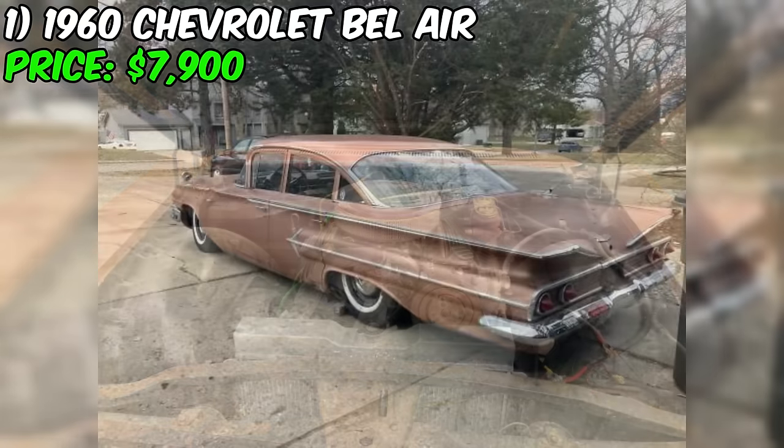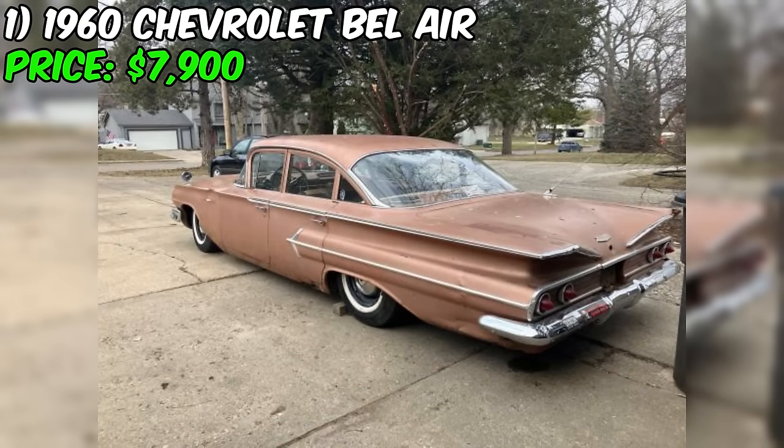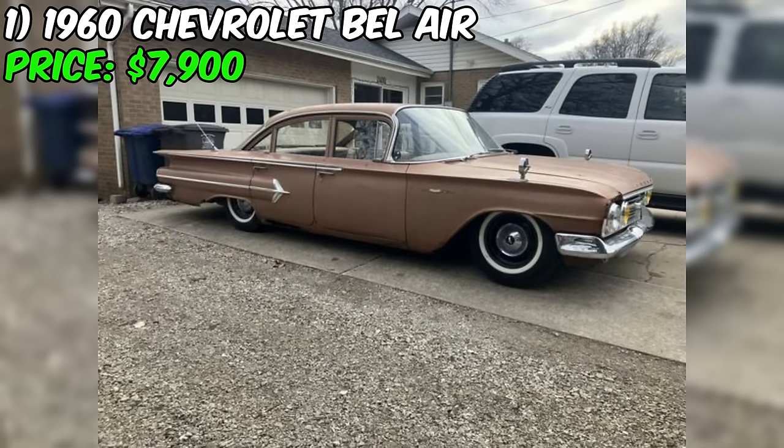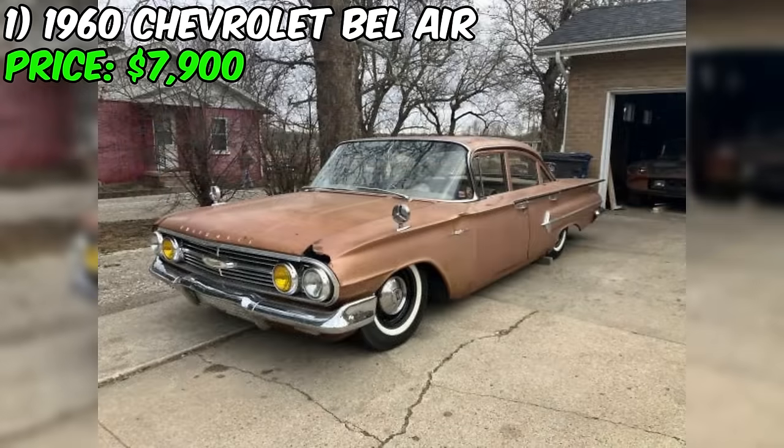The seller's description suggests this Bel Air has been tastefully modified to enhance its performance and driving experience. The 350 small block engine, likely a Chevrolet V8, is a popular choice for its reliability and power output. Paired with a five-speed manual transmission from an S10 pickup truck, this combination should provide a more engaging driving experience compared to the original drivetrain.